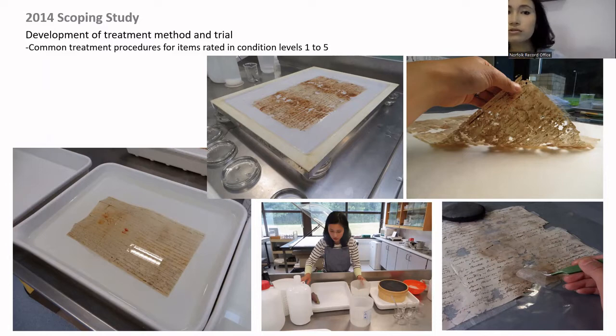During the scoping study I developed the treatment methods and trialled common treatment procedures for items at condition levels one through five. For example, level one items can be washed in a tray with water, but some items are so degraded you can't use the same technique — so I had to work out which treatment could be used for which condition level, along with the many options to consider.